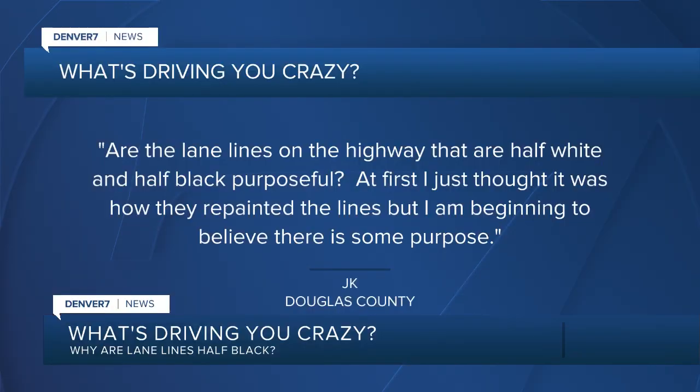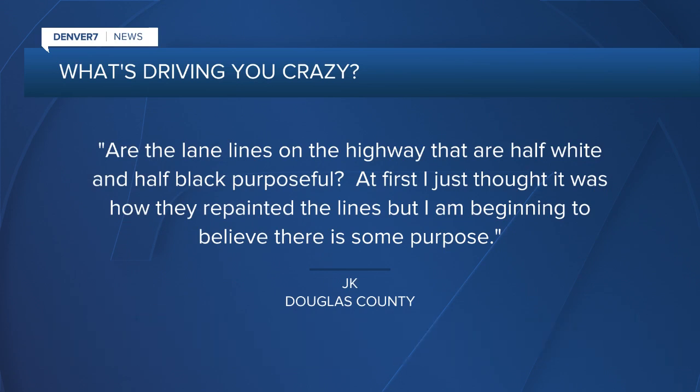It's JK from Douglas County who writes: are the lane lines on the highway that are half white and half black purposeful? At first I thought it was just how they repainted the lines, but I'm beginning to believe there is some purpose.